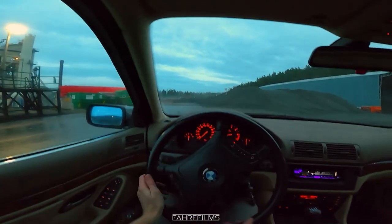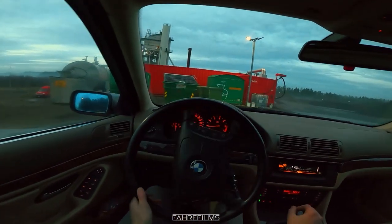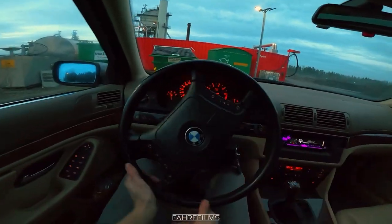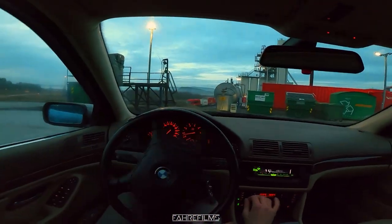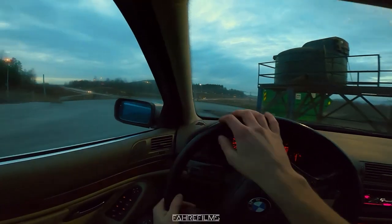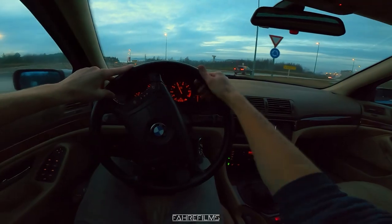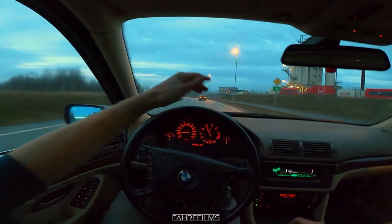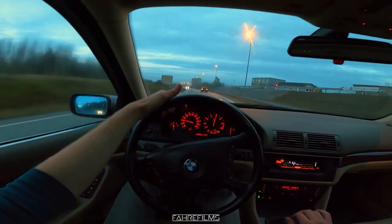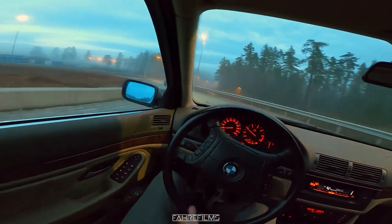If you have not driven an E39 before, I advise you to try — they are so comfortable. This one in particular is comfortable at higher speeds, but at low speeds it's not comfortable at all because of the welded diff. It's actually a first for me having a touring from the E39 model, and I've never owned a 2.8 liter before either. It's so quiet and a really different experience compared to my E34 turbo.